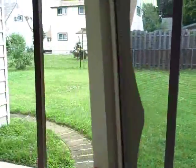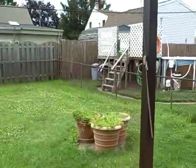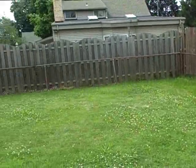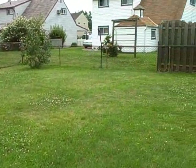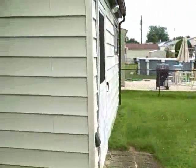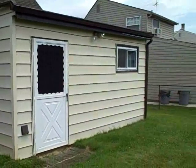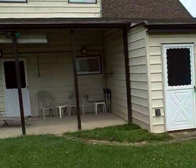Through the dining room, access to the rear yard — we have a little more than a quarter of an acre. As you can see, you have plenty of room to do whatever it is you'd like to do.